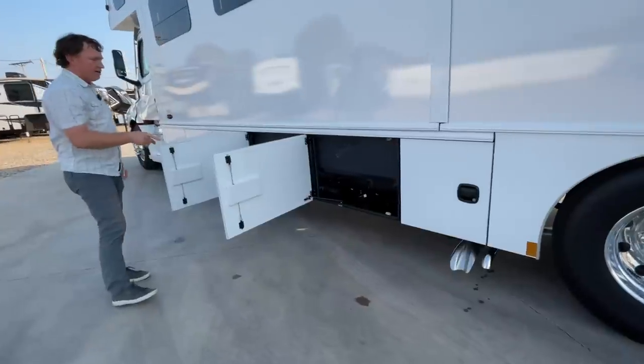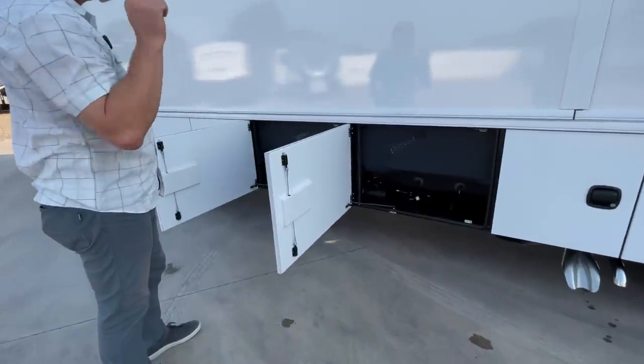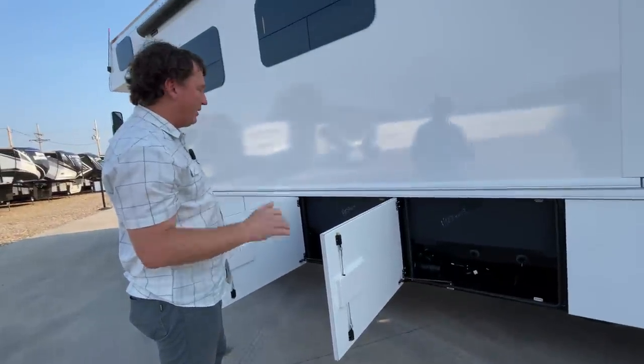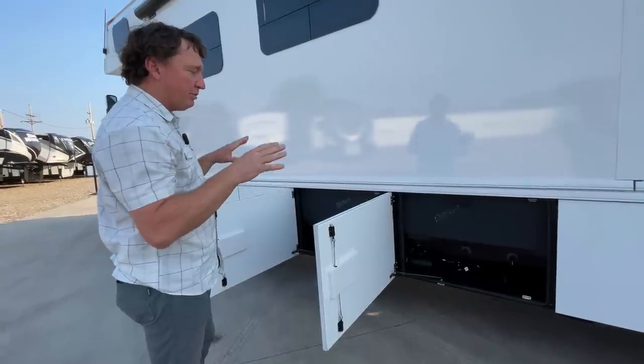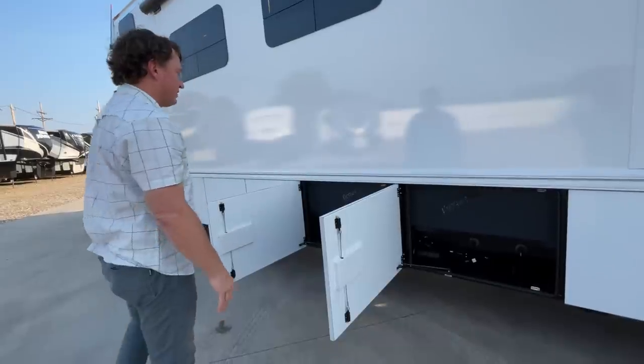Gray water and black water here - there are 12-volt heat pads on the bottom of these, and there's a hydronic register back there. The Firefly and app technology can tell you great information for cold weather use, and you can monitor your wet bay temperatures.